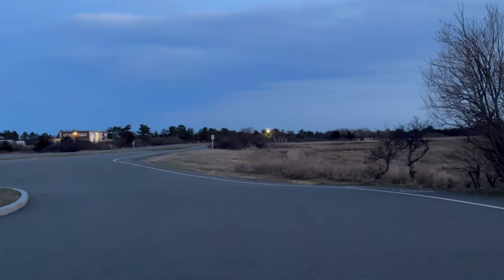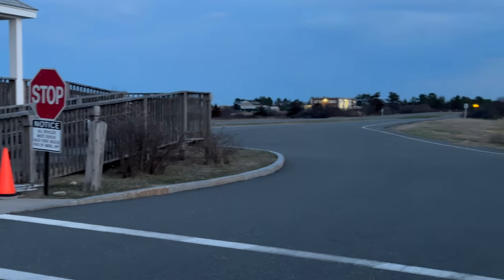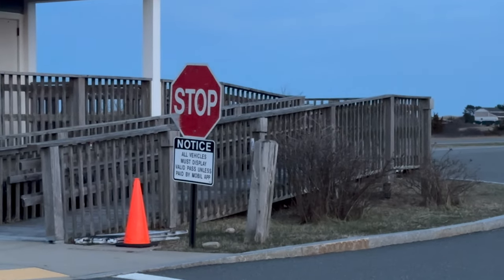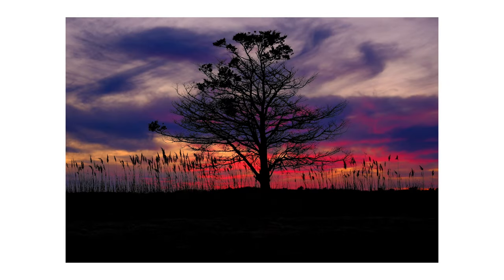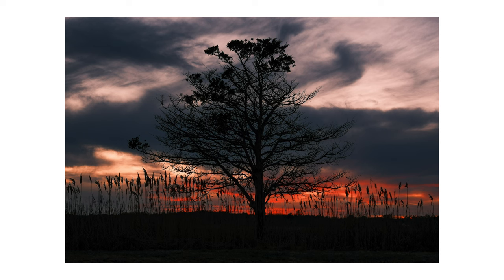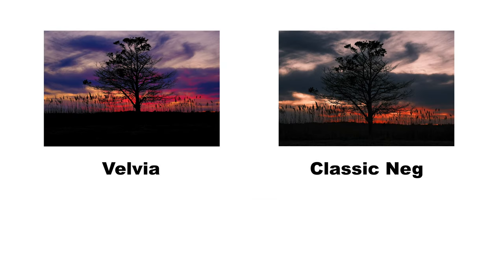As I was about to leave, I caught one last photo — two photos actually. The sun was setting and the light was lighting up the clouds in the background of this tree. It looked really cool. I took a Velvia shot and a Classic Negative shot, and both of them look cool. But I'd like to know which one you like better — Velvia or Classic Neg? Let me know in the comments below.